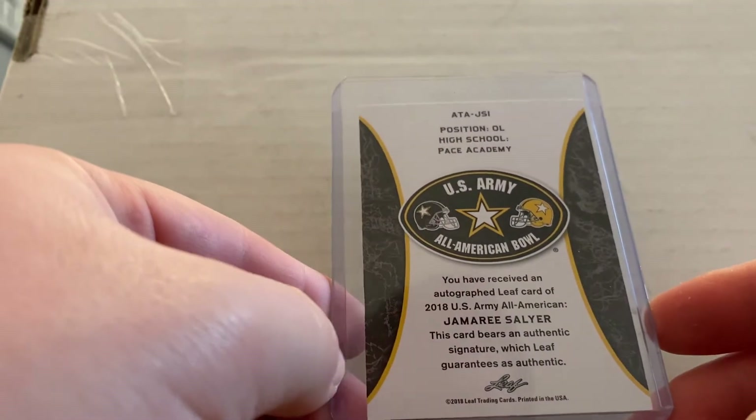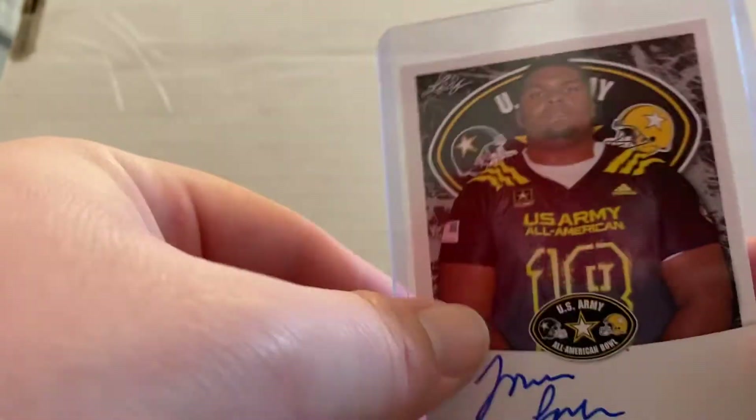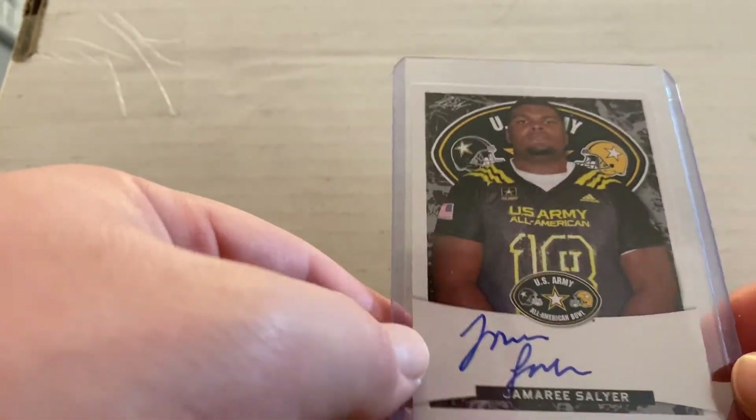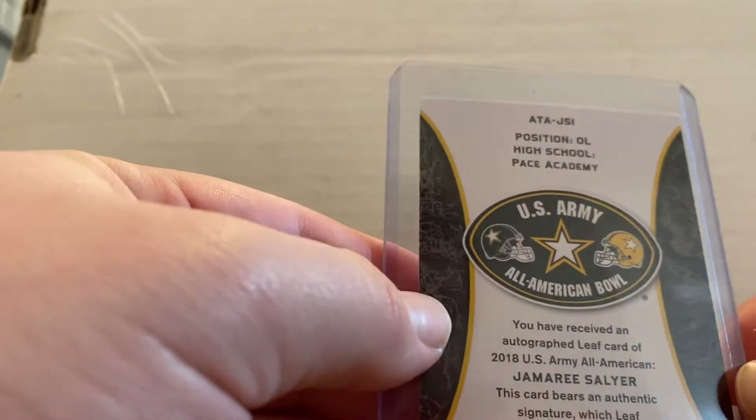These are my two favorite cards. First I got Jamari Salyer — offensive lineman, one of the best offensive linemen in college football this past season. He is going to the draft; he'll more than likely be drafted late first, early second round. He has all the potential in the world to be a really great NFL lineman. I picked up this card because I knew he's going to get drafted, so I'm really excited about this card.